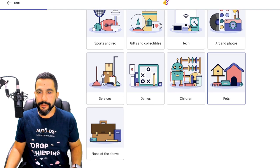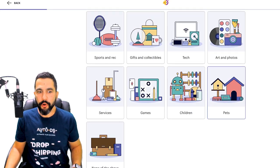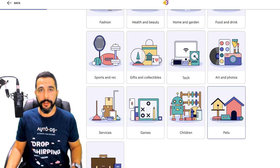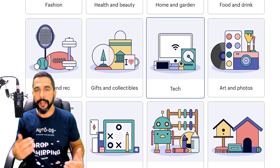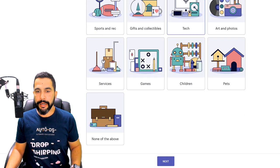Now choose your business space — what niche are you going for, what type of store is this, what products are you selling? If it's a general store, go with None of the Above. But if you have a specific niche — like technological gadgets — go ahead and click on Tech. Hatchful will generate a logo according to the information you provide.